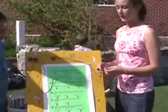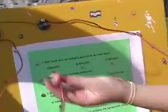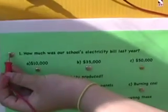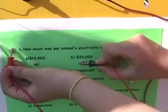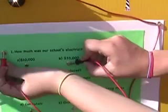How you use it is you have two cords — one you put on the question and the other you put on the answer you think it is. And then the bulb lights up if you get the right answer. Great.